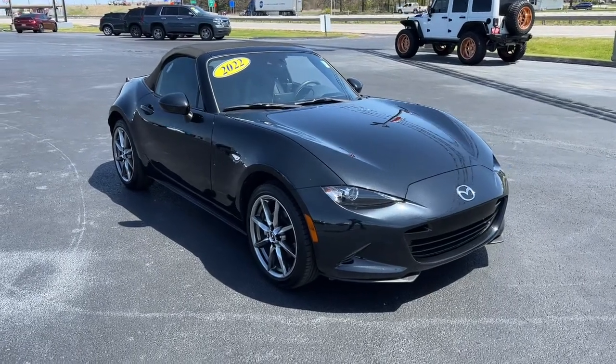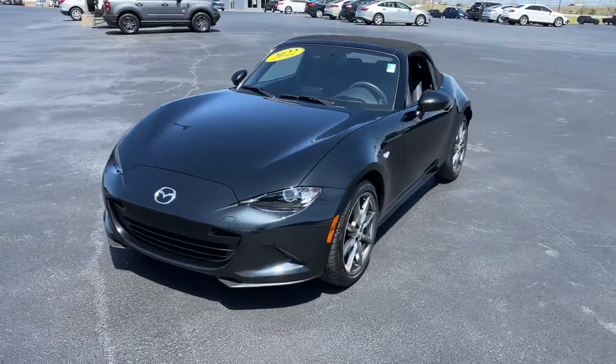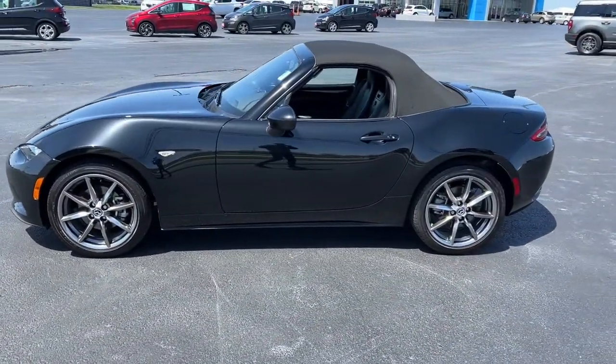Introducing the 2022 Mazda MX-5. With less than 5,000 miles on the odometer, this vehicle provides excellent value.